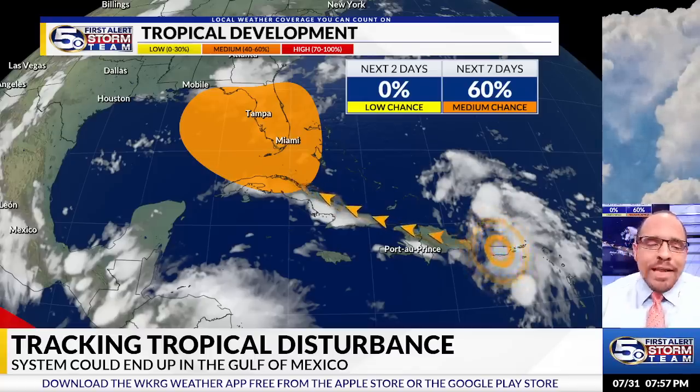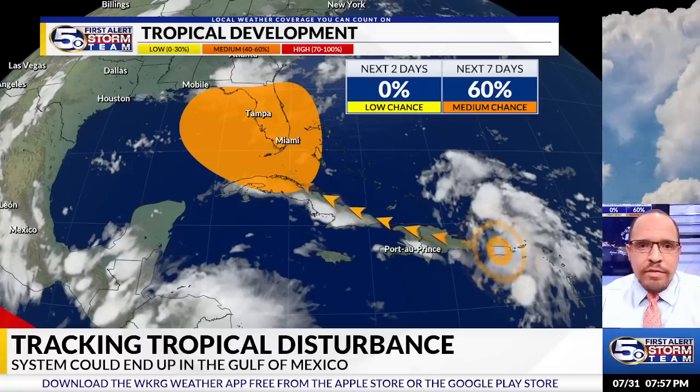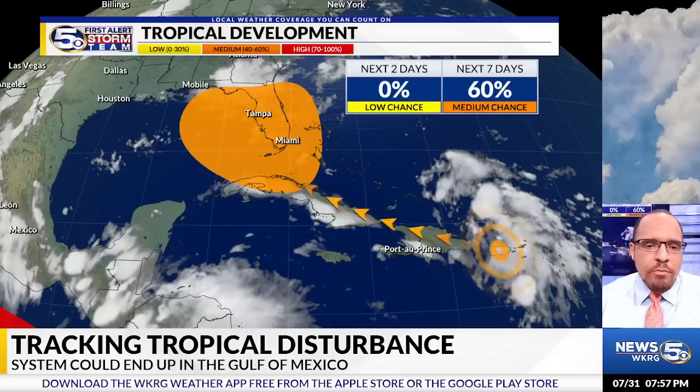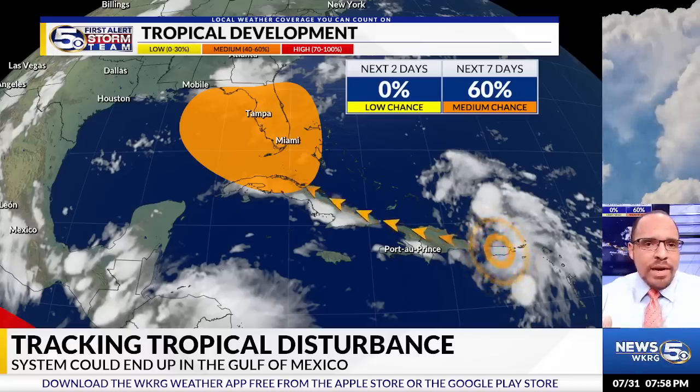There's a very good reason why they did that. We now have a 60% chance that this will develop into a potential tropical entity. A lot of our global models have now actually come into some agreement favoring more of a Gulf of Mexico path, as opposed to an Atlantic path which would have taken it off the east coast of Florida. It's appearing more likely that we're leaning towards an eastern Gulf of Mexico system.